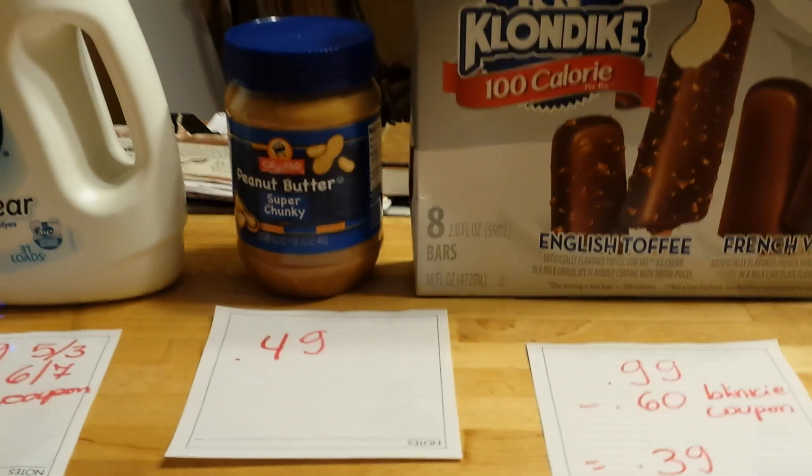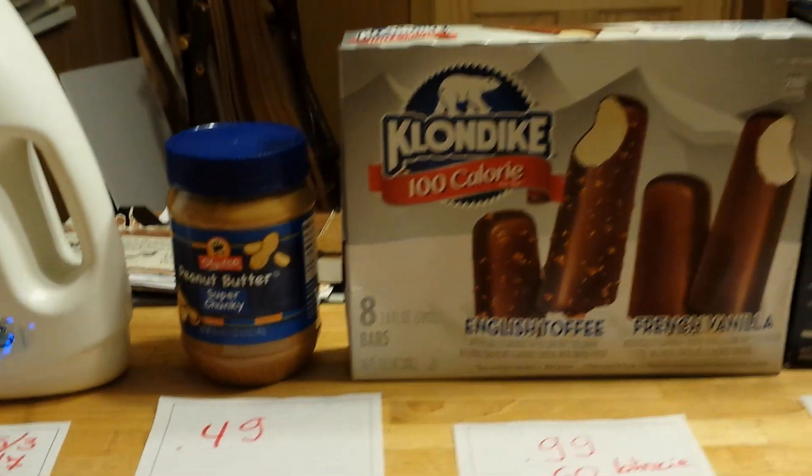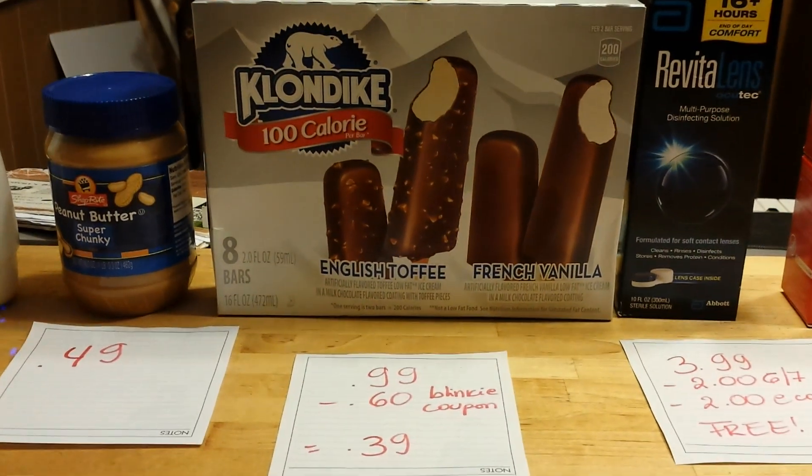The peanut butter from ShopRite is $0.49 with the coupon from their flyer. Klondike ice cream, also with the flyer, is $0.99.